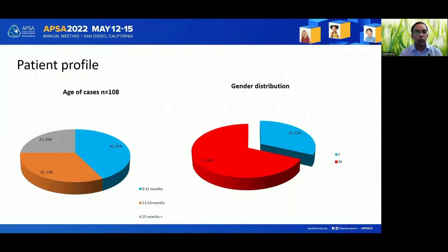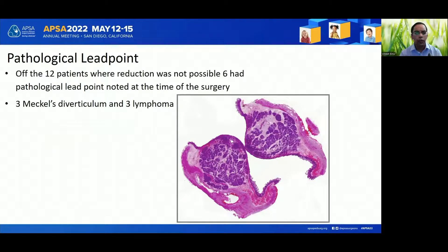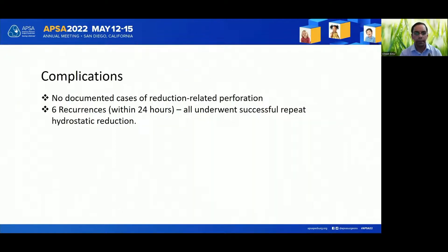A total of 108 patients were studied, with 68 percent being male. 98 percent of the patients underwent hydrostatic reduction and the success rate was 88 percent. Of the 12 patients where reduction was not possible, six had pathological lead points noted at the time of surgery. There were no procedure-related perforations. There were a total of six recurrences which occurred within 24 hours, and all underwent successful repeat hydrostatic reduction.